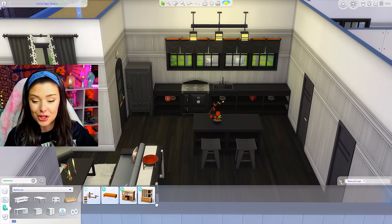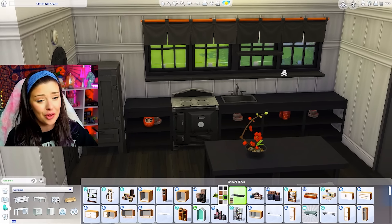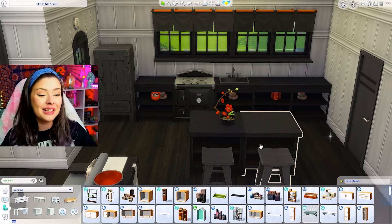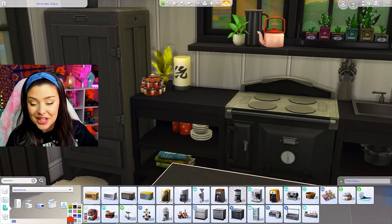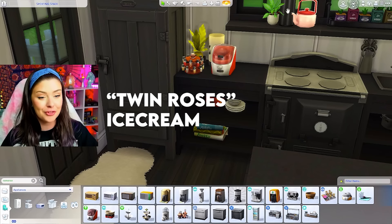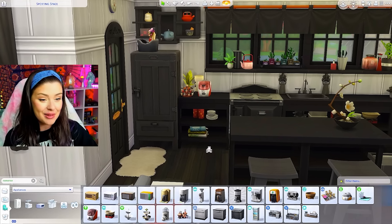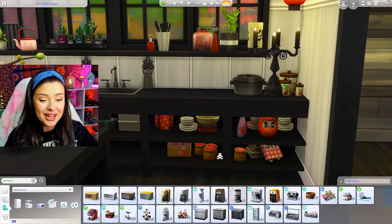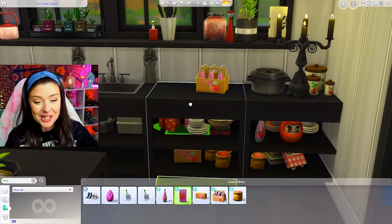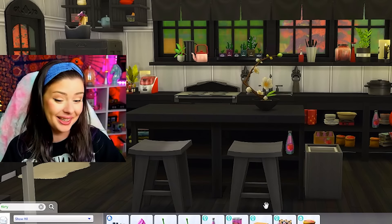I'm adding a basic shelf from the Sims 4 base game lined right under the windows — it fits perfectly without needing alt placement — giving me even more surface area for knickknacks. There's the ice cream machine, which I didn't know about for gameplay: you can make Twin Roses Ice Cream from it, which apparently puts your Sims in a flirty mood. I've got cookbooks, my VIP bucket, and I searched 'flirty' in the search bar and found juice containers from Sims 4 Eco Lifestyle and a can of seltzer that makes Sims flirty. Definitely some fun gameplay to be had.